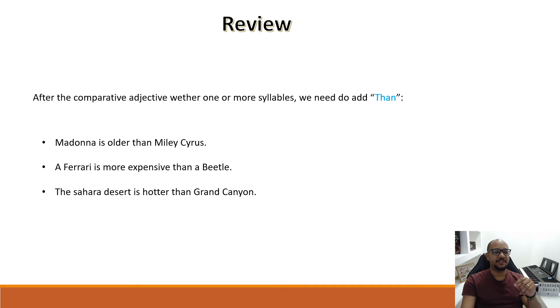After the comparative, whether one or more syllables, we need to add the word 'than'. For example: Madonna is older than Miley Cyrus. A Ferrari is more expensive than a Beetle. The Sahara Desert is hotter than the Grand Canyon. Remember, after the comparative adjective we use 'than' every time — it's very important. I hope this helped. Don't forget to share, comment, and like. Bye-bye, guys — see you next time!